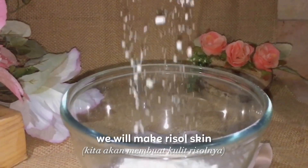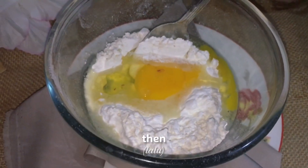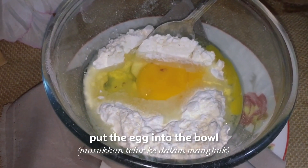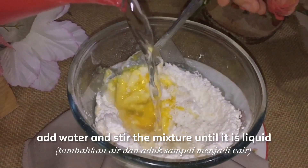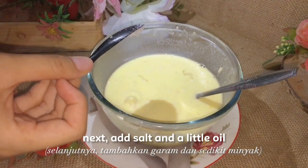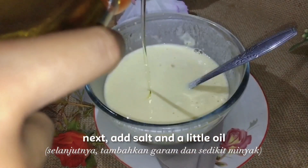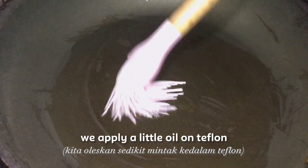The first step, we will make the risol skin by putting flour in the bowl. Then, put the egg into the bowl. After that, add water and stir the mixture until it is liquid. Next, add salt and a little oil.